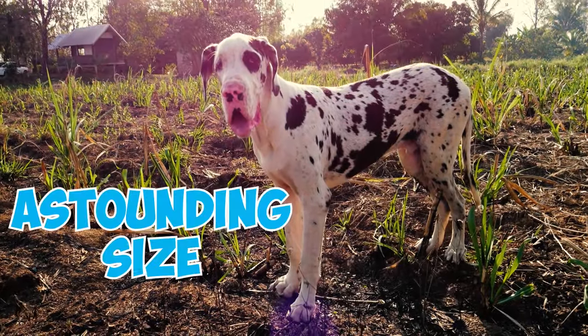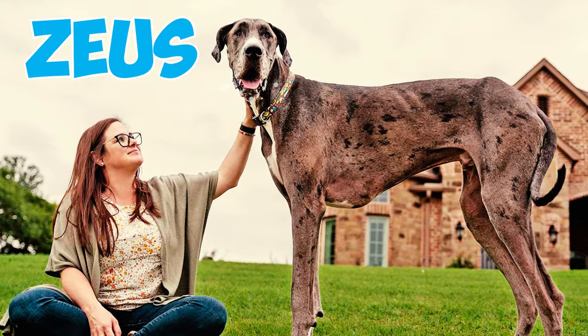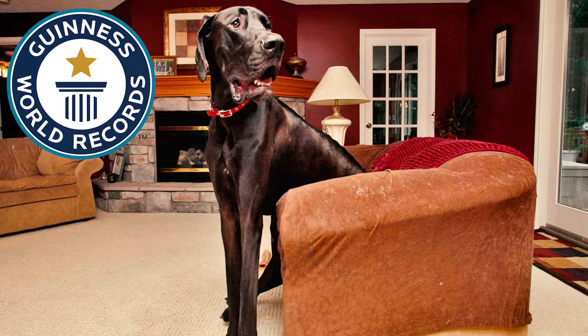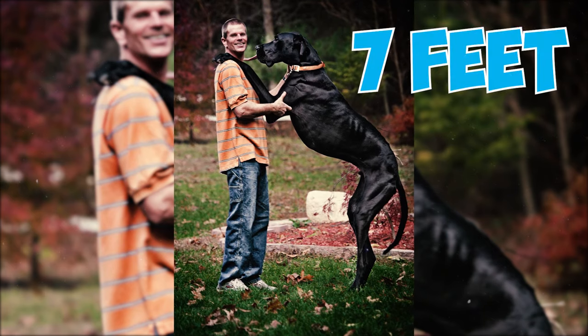Number 21: As a result of their astounding size, Great Danes have earned the nickname the Apollo of Dogs. Number 22: Zeus, a Great Dane, holds the record for the world's tallest dog. As confirmed by Guinness World Records, at just two years old, Zeus measured nearly 44 inches tall at the shoulder and an incredible seven feet when standing on his hind legs.